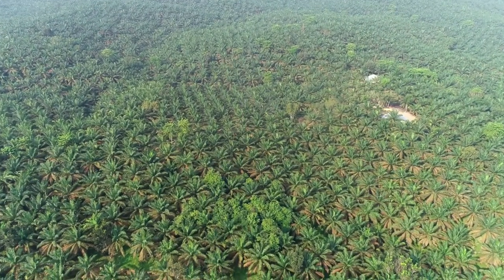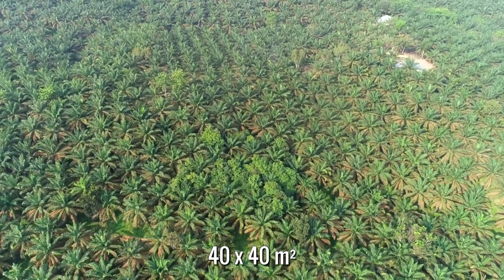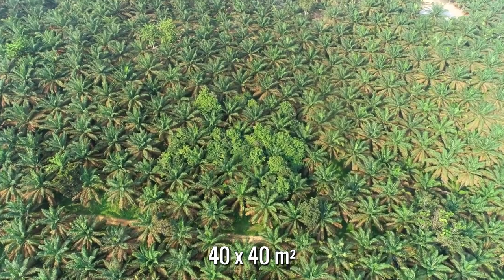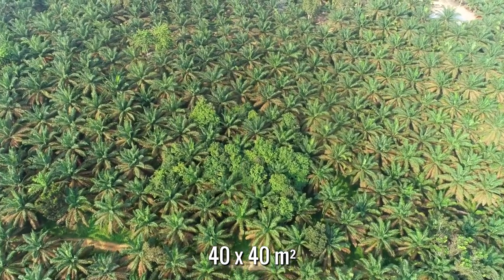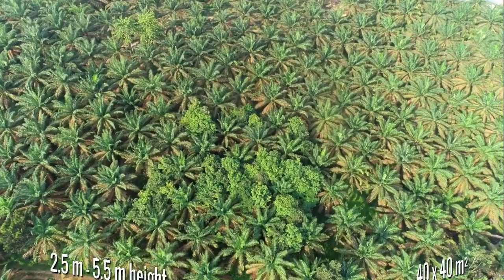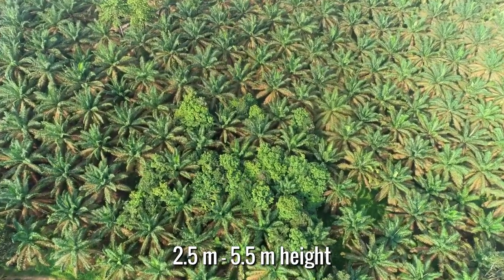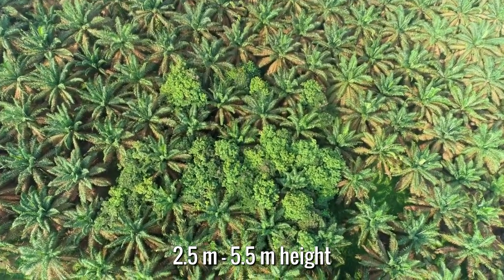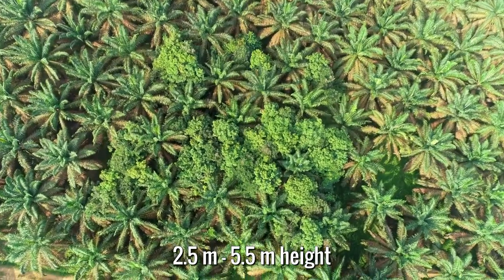This plot has a size of 40 times 40 square meters and is surrounded by the conventional oil palm plantation. Six years after planting, the trees reached considerable sizes. Depending on the species, the tree height varied from 2.5 meters to 5.5 meters on average, but with large variability. Some trees reached more than 16 meters height.